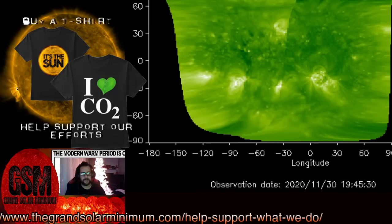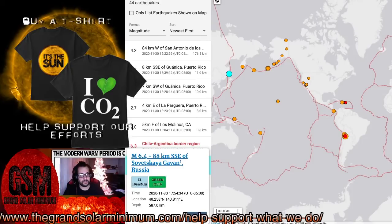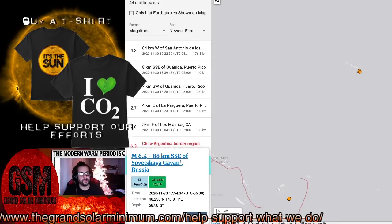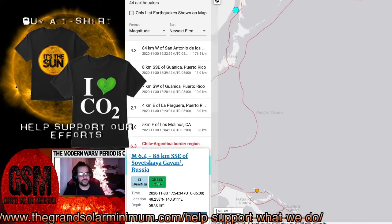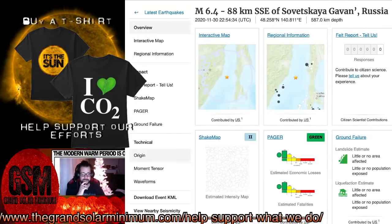Just before we went on the air, we had two strong earthquakes. We had a 6.4 in a part of Russia — let's zoom in on the map, that light blue dot. Right now there's no tsunami warning out. It was a deep earthquake for sure — a 6.4 magnitude earthquake with a depth of about 587 kilometers, a deep earthquake off the coast of Russia.